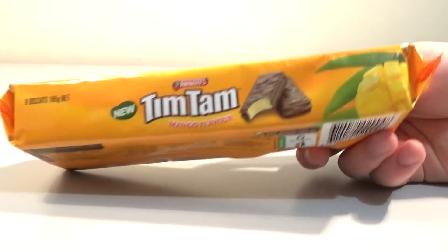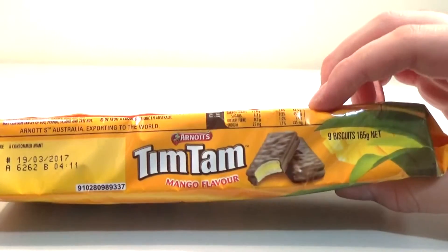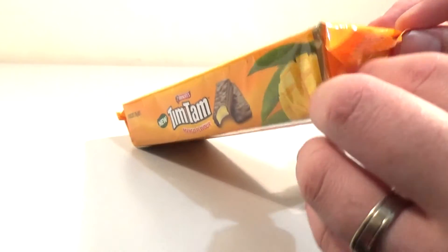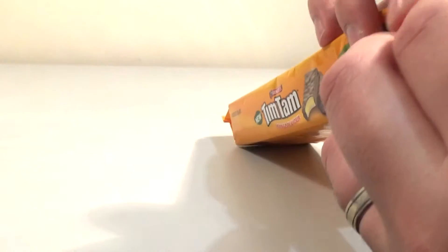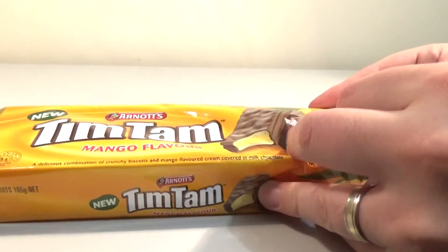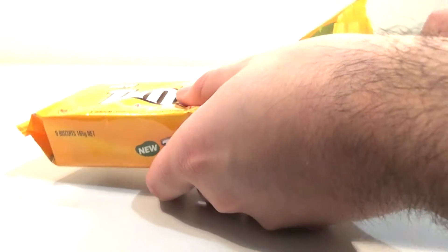For anyone who's not in Australia, Tim Tams basically look the same as the picture on the front of the pack. Except normally they don't have mango cream, they just have chocolate flavour. Not caramel, not regular biscuits. There are lots of different flavours. So a good Aussie biscuit.